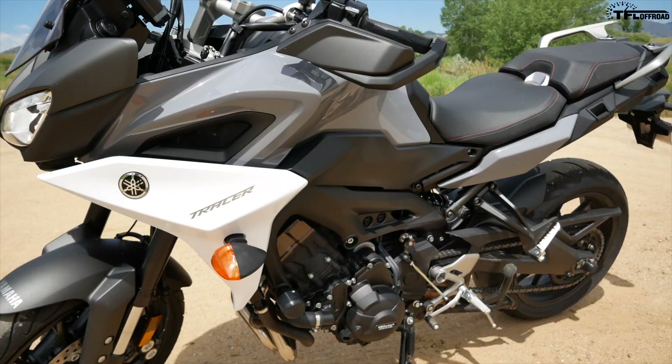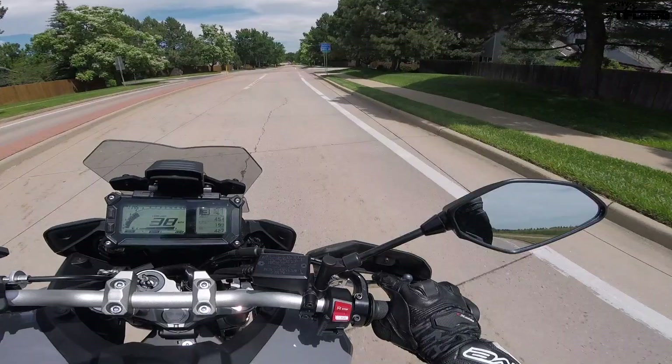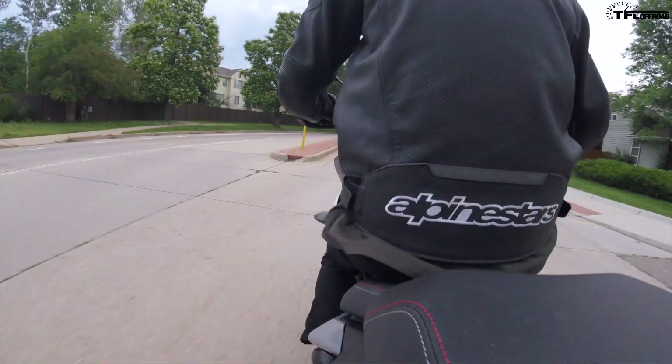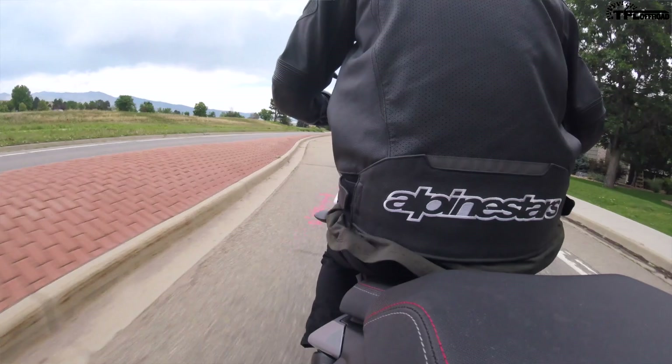Overall, the Tracer is just a ton of fun, especially because it's so flickable. This thing would be your best friend on a canyon road — it's so easy to steer, so easy to power through turns with. It feels so light and I'm really falling in love with it.